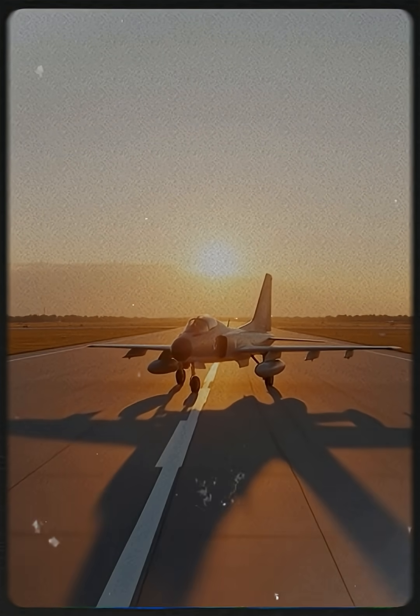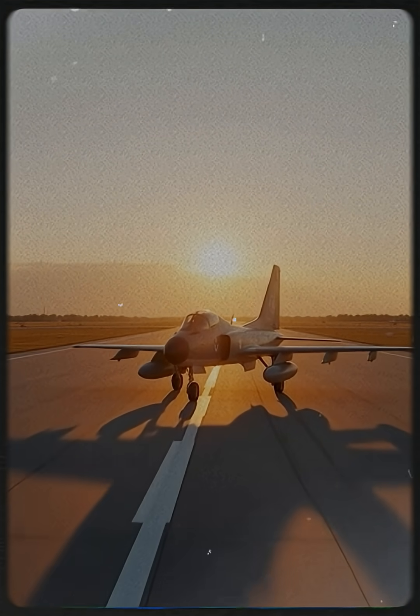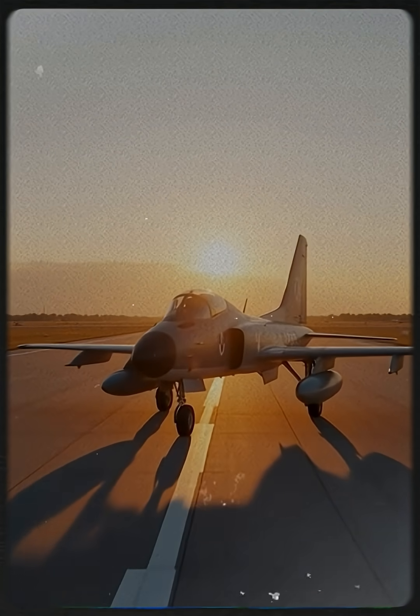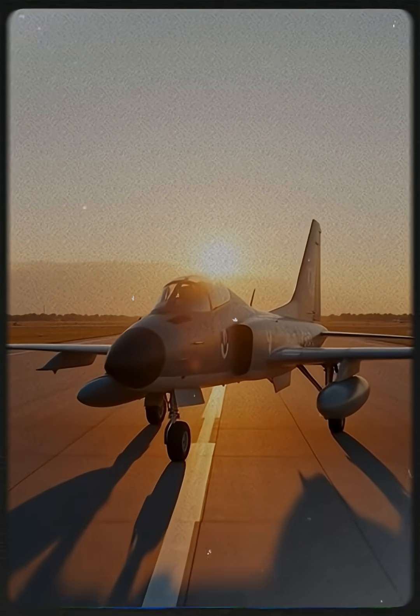Today, footage of the YA-10A prototype is rare, but its legacy lives on in every A-10 that still flies, proving that sometimes the toughest aircraft change history forever.